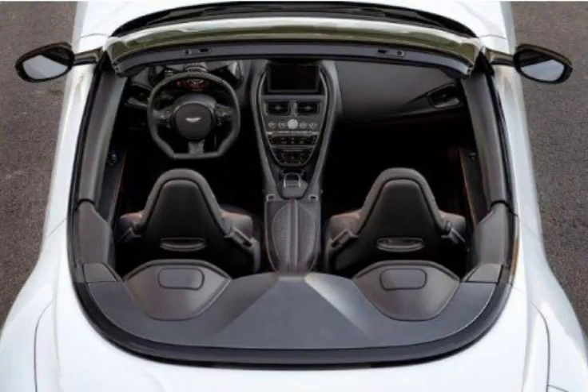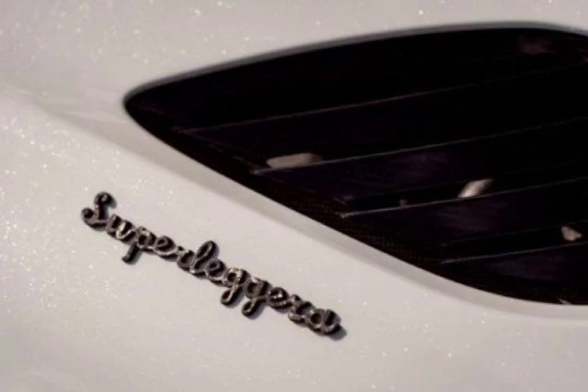Volante Astons are always a different proposition to the coupes — less alpha, more 'let's just wind it all in and cruise.' And hey, look, a V12 type of car. Something about having the roof down, one suspects.